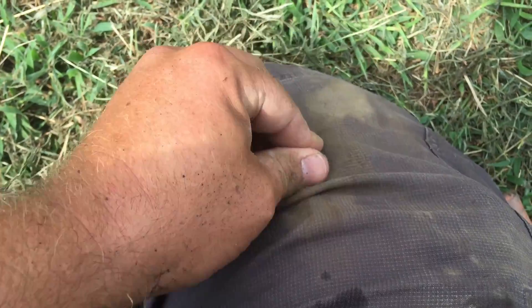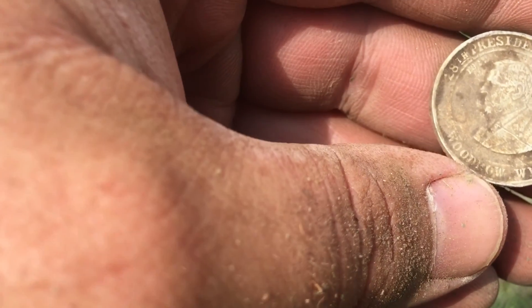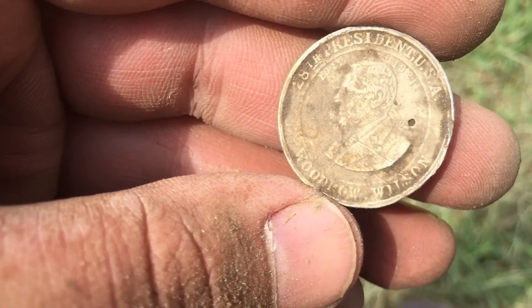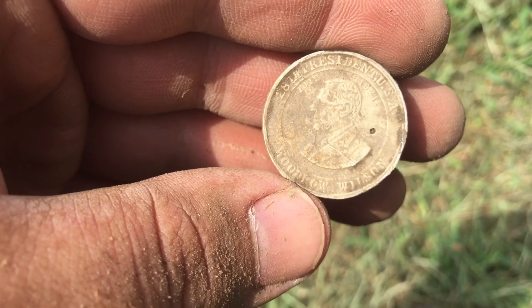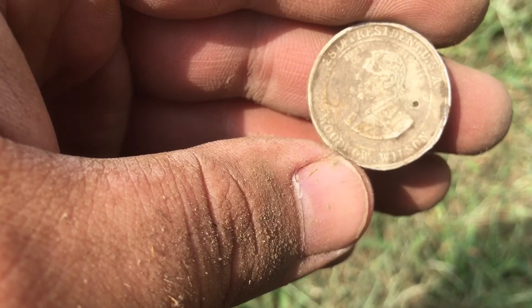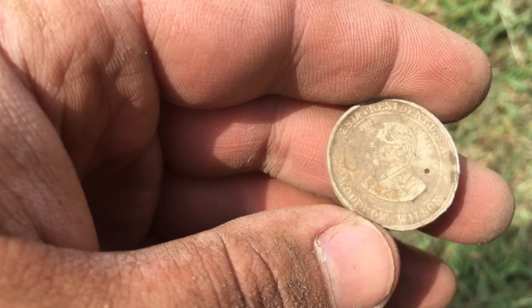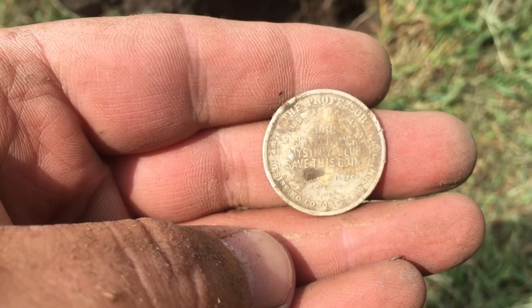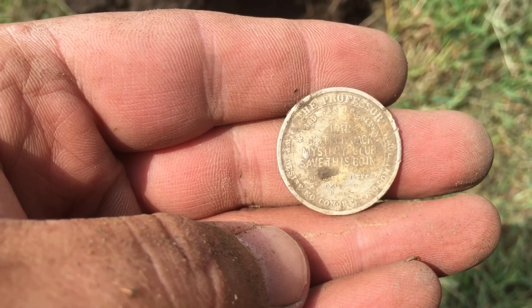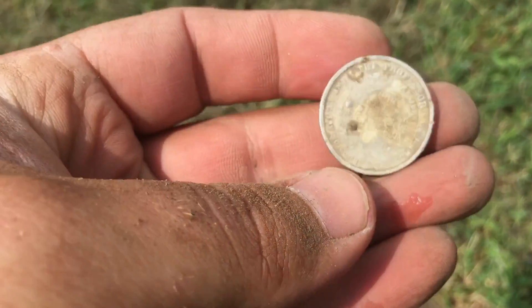This is cool looking. Let's see — 28th President of the United States, Woodrow Wilson. Very cool, I've been wanting to get one of these presidential tokens. I've been seeing them — I don't know that I've seen an aluminum one though. Let's see what the back says. Let me put the camera down and clean it off so I can read it a little bit better. Okay, it's a Cracker Jack coin.